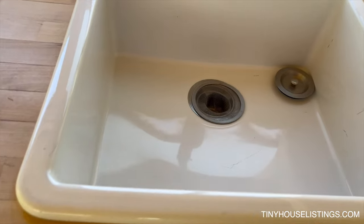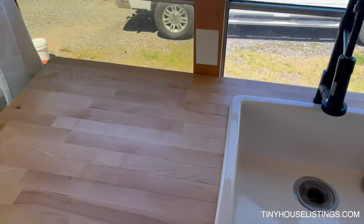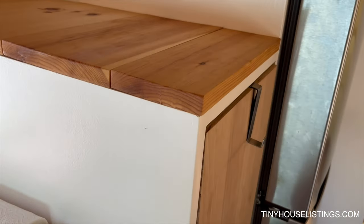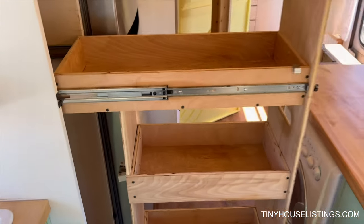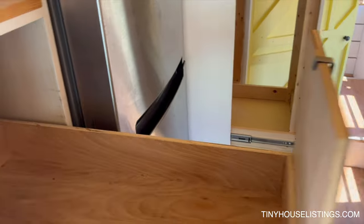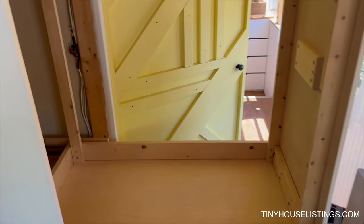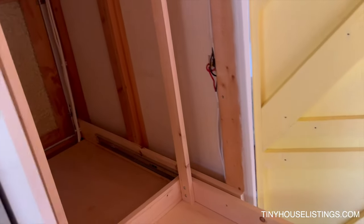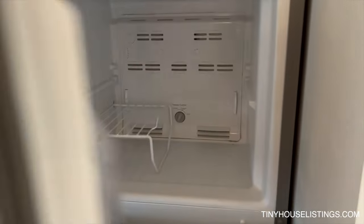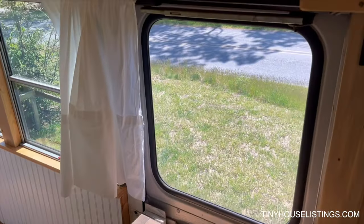Big deep sink with plenty of space for washing dishes — you can put a drying rack next to it. There's a big pullout pantry with lots of space, and space to hang a broom in the back. Same thing with the closet — space. Apartment-size fridge with a side door that still works.